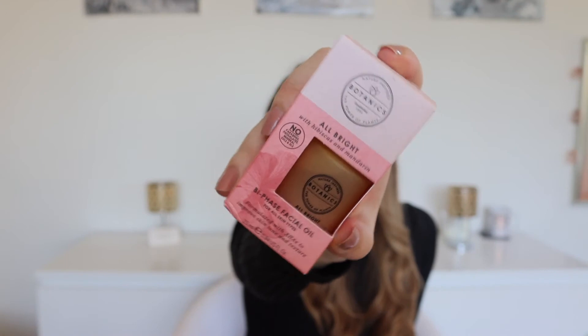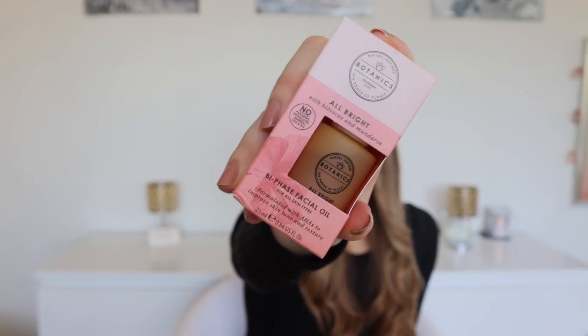Next up I've got the Botanics All Bright Facial Oil, which says it will help improve uneven skin tone and texture. I recently had a lot of acne — I spoke about it in a previous video — and while it's calmed down, my skin texture is still a little uneven, so I thought something like this might help. You use it in the morning and it says it will give you brighter-looking skin for up to 12 hours.